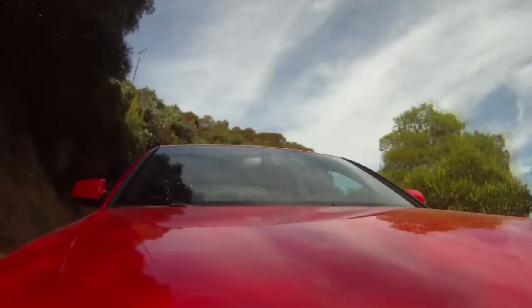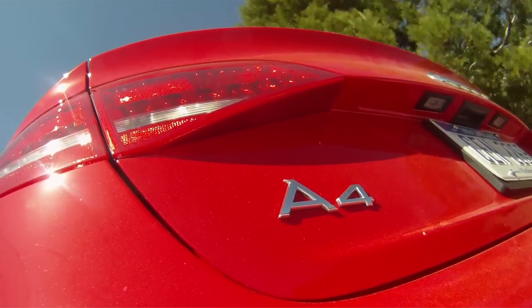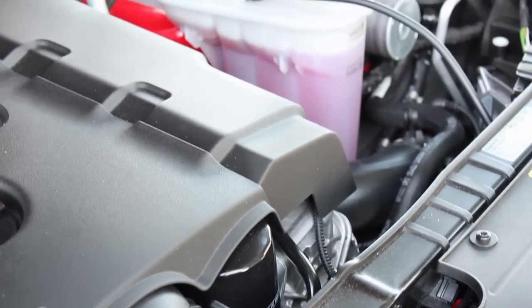On a back-road drive, the A4 can easily match the pace of a WRX despite being down on horsepower. The low torque peak pairs well with the Quattro system to make up for the lack of high-end horsepower.